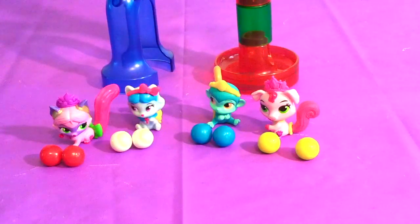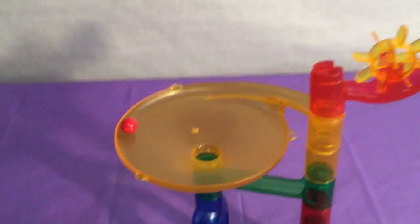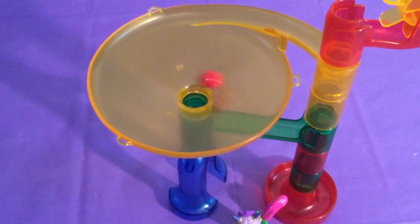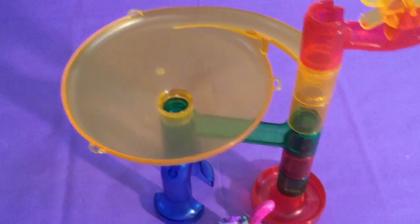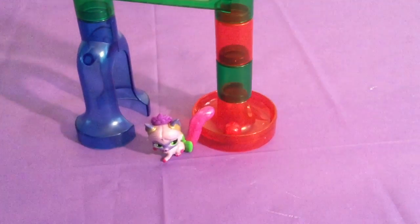They can't wait for their turn to use the marble run. Plum Drop is going to go first. Here it goes! Oh, look at it go — round and round and round. It's going to fall through the chute until the plum drops. Yay! That was so much fun!